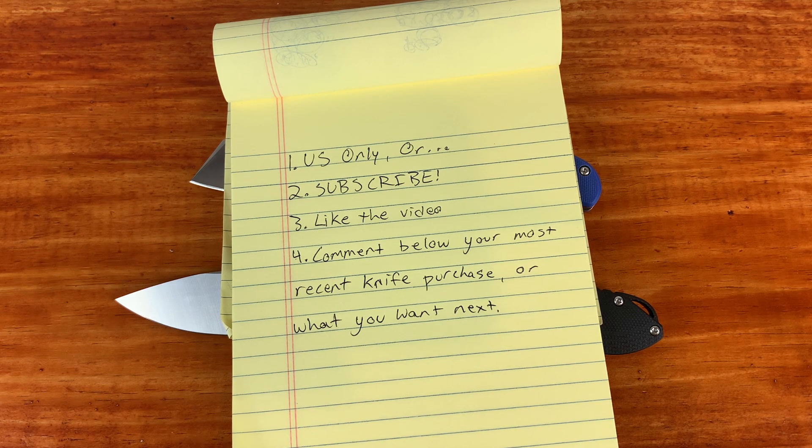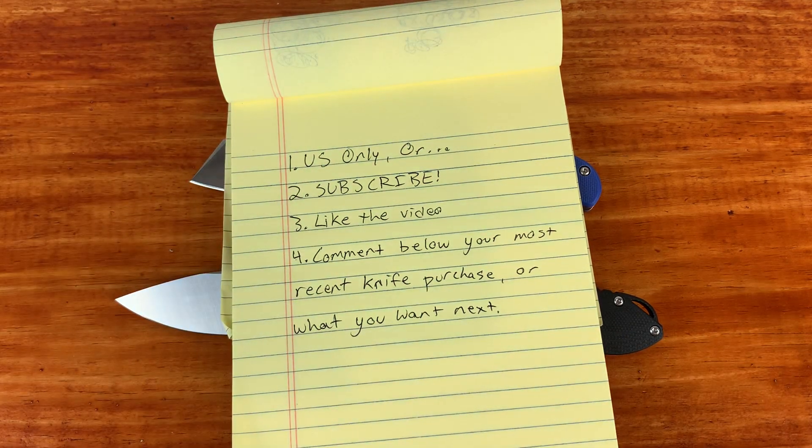The second rule: in order to enter this giveaway, you have to subscribe to the channel. Third, like the video please — I can't really tell who's liked the video or not, so I guess you don't have to, but it'd be nice. Fourth, in order for me to actually decide who wins, you have to comment down below something. What I chose for this giveaway is your most recent knife purchase or one knife that you want next. If you don't have any knives, just comment something — I don't care. I use a random comment picker at the end and I will filter out all duplicate comments, so commenting more than once does not benefit you in any way.